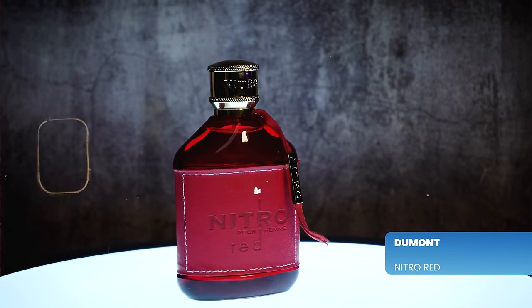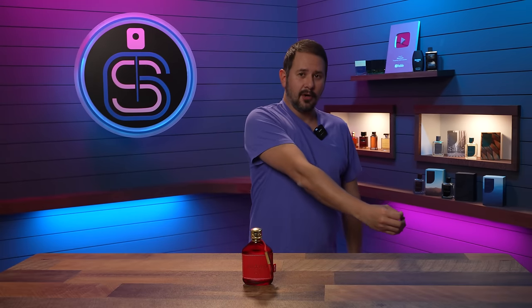I'll have each of the scents I talk about today linked down in the description below. Let's kick things off with a cheapie I got not that long ago that is surprisingly very good. Actually, multiple of you emailed me about this one and let me know about it — shout out to you, you know who you are. It is this from Dumont Paris: Nitro Red, or Nitro Pour Homme Red.